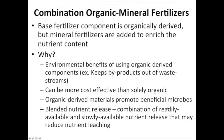Why would we consider a combo organo-mineral fertilizer? One reason is the environmental benefit of keeping byproducts from food processing waste streams out of the environment. They can be more cost effective than solely using organic fertilizers. The organic-derived materials promote beneficial microbes, creating a healthy microbial community in the substrate. Very importantly, you get blended nutrient release — a combination of readily available and slow release nutrients — that can more readily match plant need over the production cycle and reduce nutrient leaching.